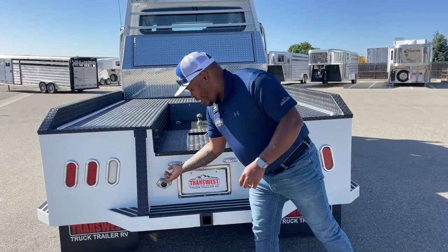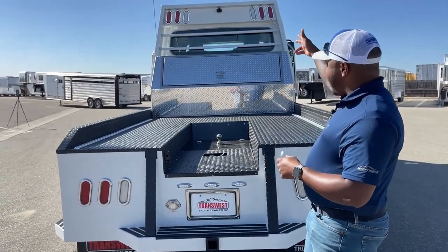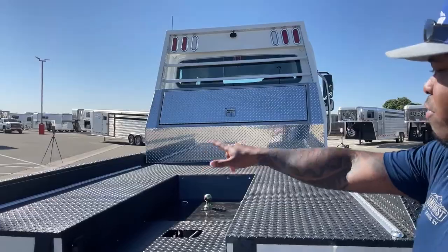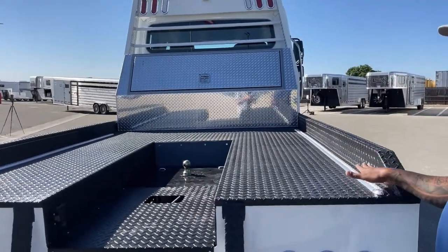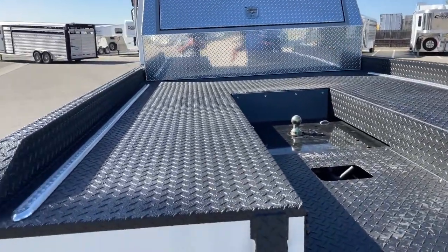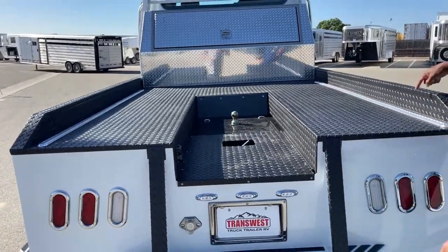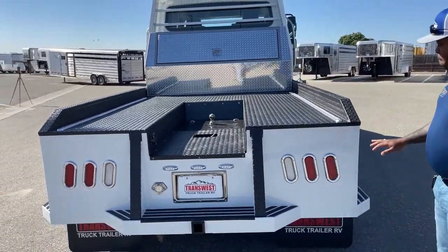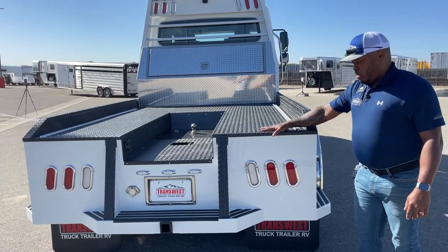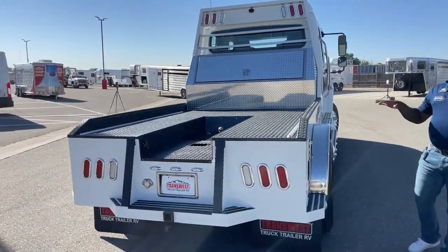We do have hitches in our parts department if you need one for bumper pull. We also have an adapter to add up to two additional cameras to the Voyager camera system. We've got tie-down tracks on the bed — the customer just needed two; he didn't want the center part because he's putting a track in there for his four-wheeler. We have tie-down tracks with additional screws all the way through. The bed did come with spray bedliner as well, which reduces wear and tear on the chrome and keeps the bed in great shape.